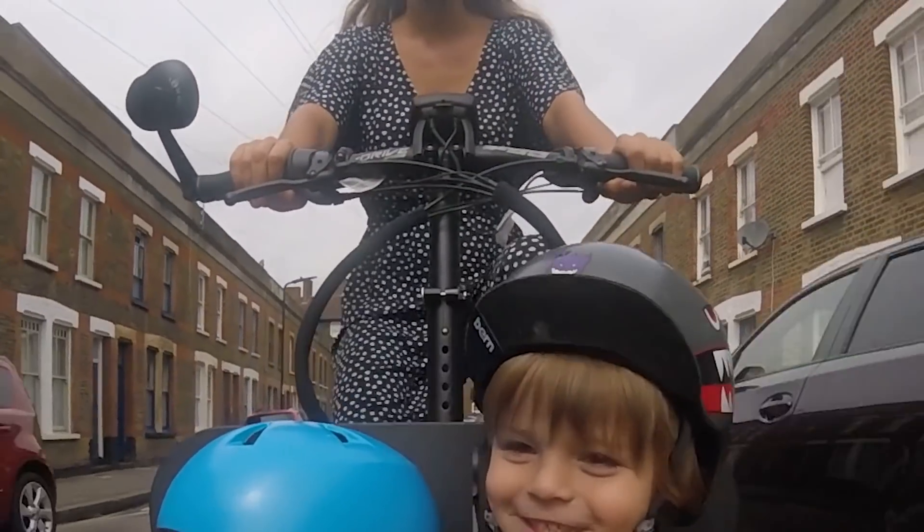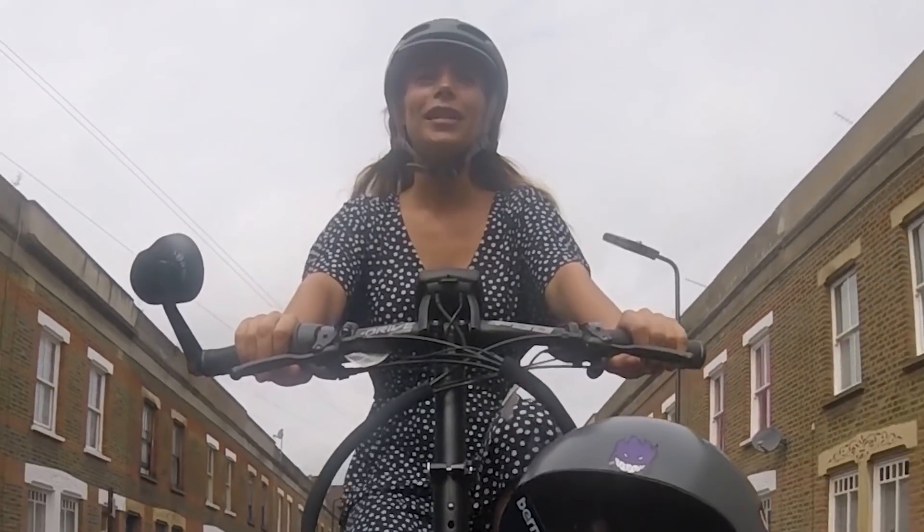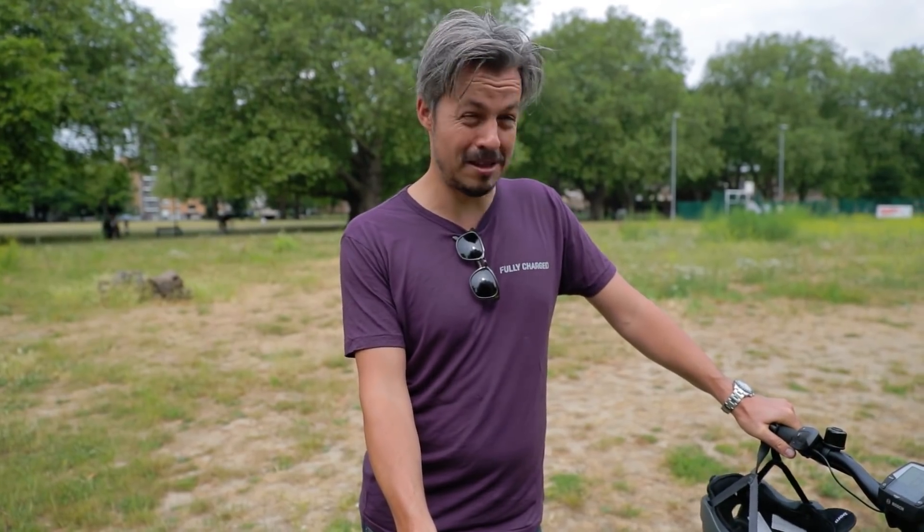Overall, get a cargo bike. It's not a car — it is a car. It's just the best thing I own. Hands down. Love it.